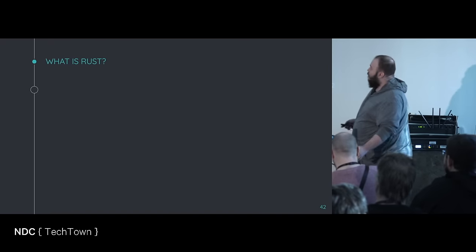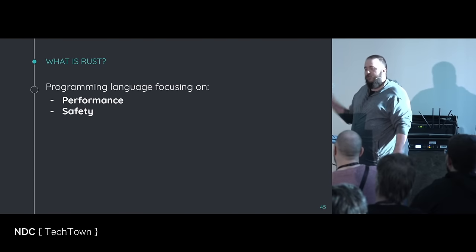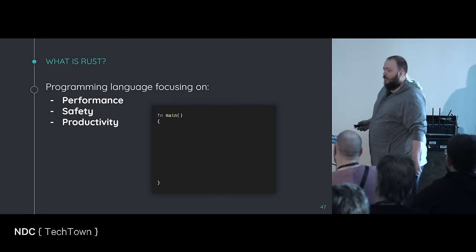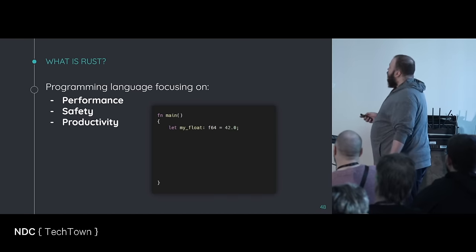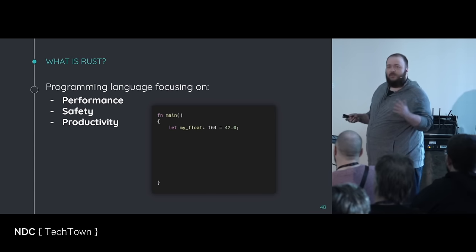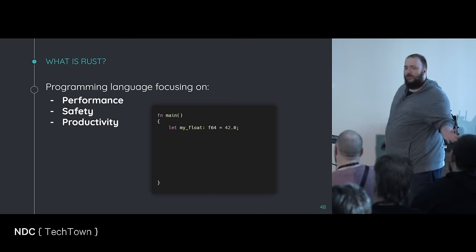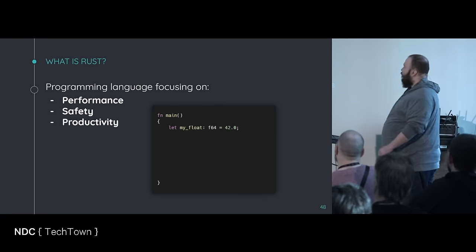So, what is Rust? It's a programming language that focuses on performance, safety, and productivity — that's kind of their guiding light. Here I'm defining a function, here's the main function, and here I'm defining a variable. I'm creating a variable called float. It is of F64, which is the double from other languages. The value is 42. You don't have to put an F.